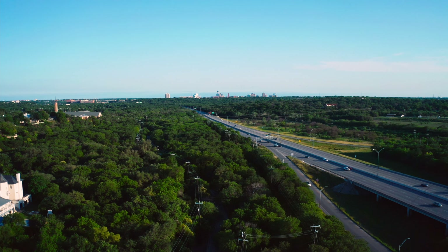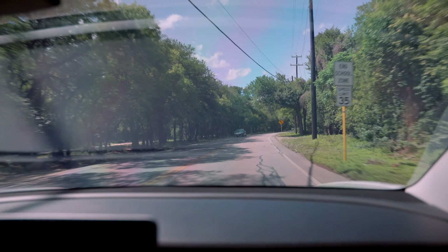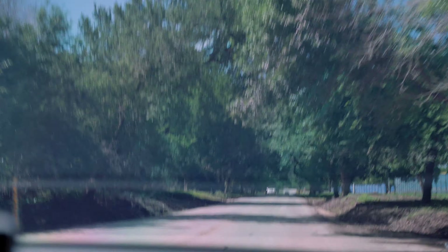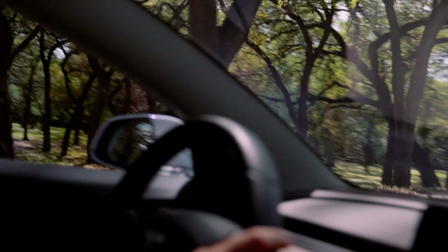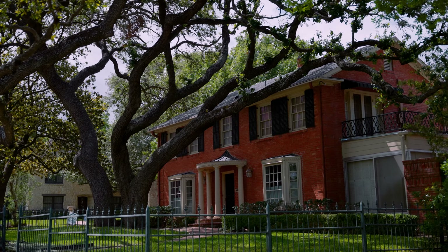Olmos Park sits right next to the Olmos Basin, which is absolutely beautiful. There are tons of trees — in Central Texas we have these really awesome, gnarly trees with so much character, and Olmos Basin is covered in them. There are also lots of trailheads with miles of biking, hiking, and walking trails. We saw a lot of soccer fields too. If you like being outdoors, you can hike for hours, or just go for walks — it's a really beautiful thing to have right next to the neighborhood.